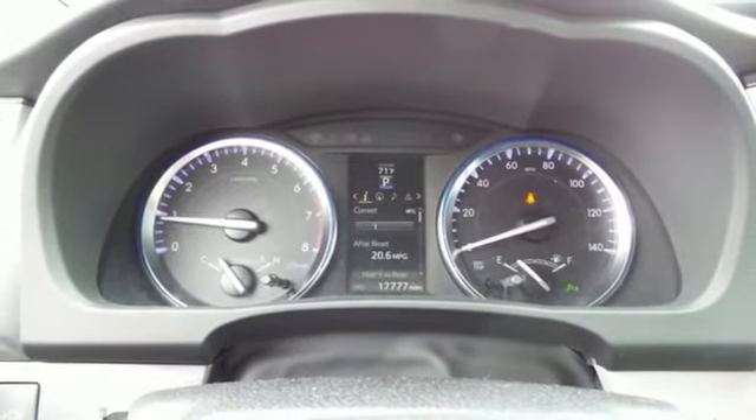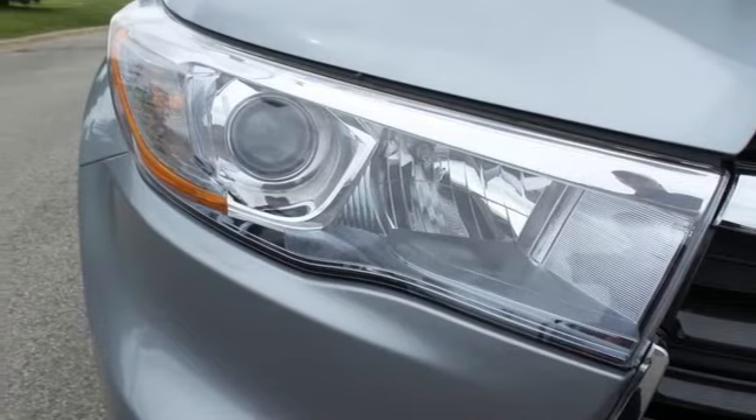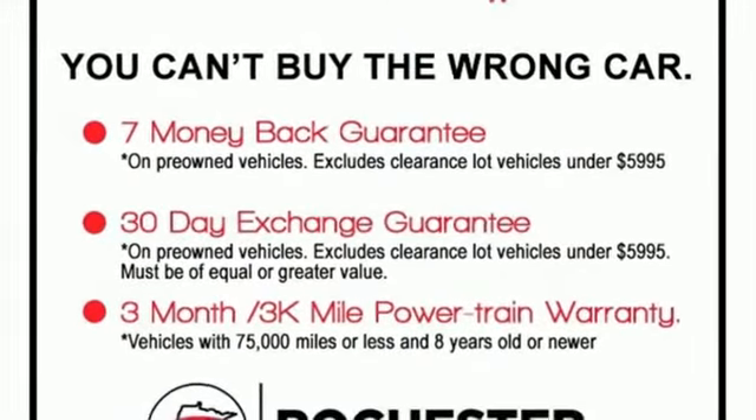Driver memory seats, V6 engine, express open and closed sliding and tilting sunroof, gas pressurized shocks, and front heated and ventilated leather bucket seats.